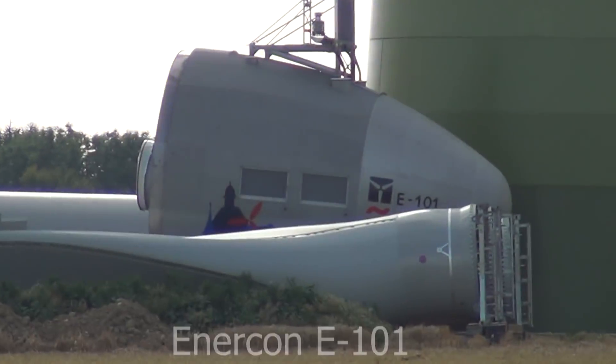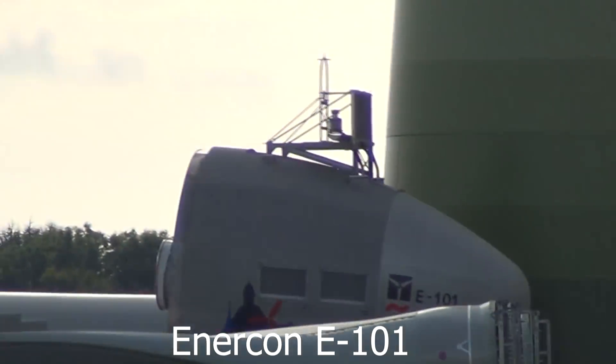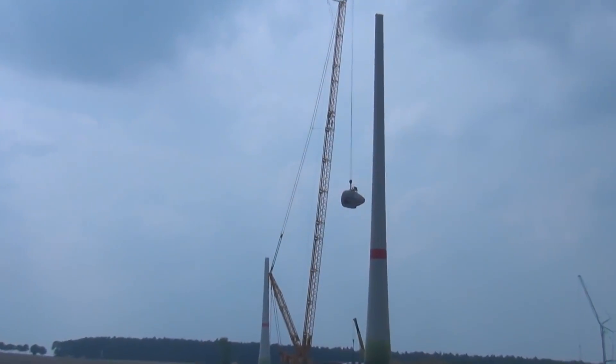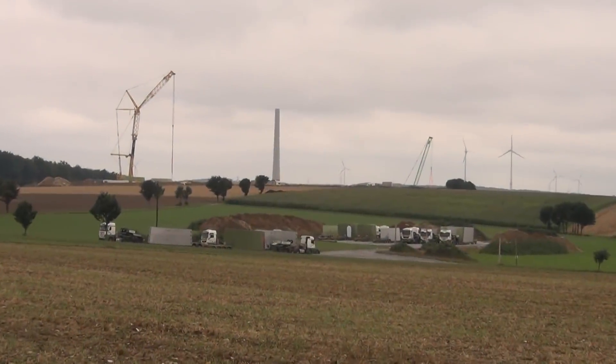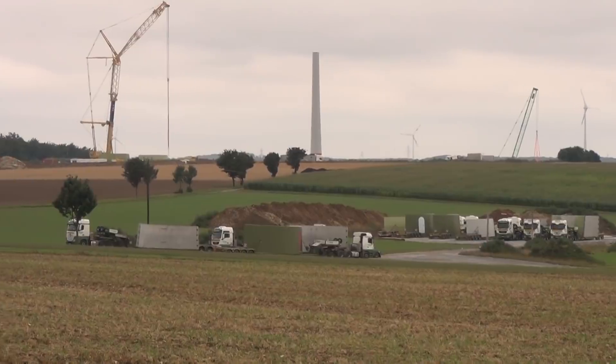Here for example you see some footage of the Enercon E-101 being erected — and 101 stands for 101 meters of rotor diameter. True giants, the likes of which I hadn't seen there before. And let's just say it really inspired me to try to build my own wind turbines from scrap parts and cheap materials from a home improvement store. Back then I considered this project a failure because I never managed to generate enough energy to be of any meaning concerning my energy bills. But looking back at it now, I feel like it still contained a number of valuable lessons.